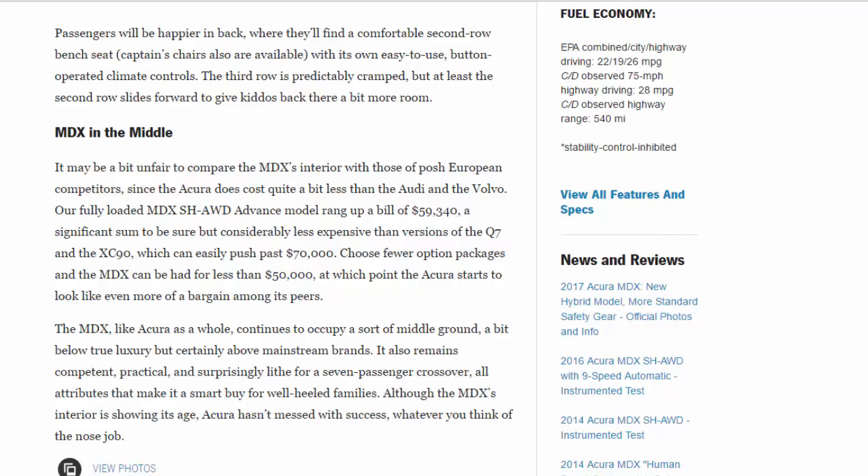It may be a bit unfair to compare the MDX's interior with those of posh European competitors, since the Acura does cost quite a bit less than the Audi and the Volvo. Our fully loaded MDX SH-AWD Advance model rang up a bill of $59,340 — significant, but considerably less expensive than versions of the Q7 and the XC90, which can easily push past $70,000. Choose fewer option packages and the MDX can be had for less than $50,000, at which point it starts to look like even more of a bargain among its peers.